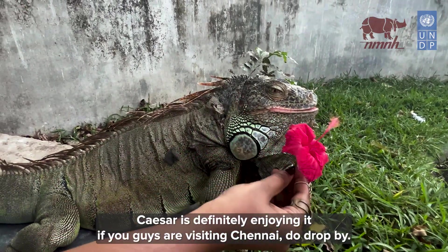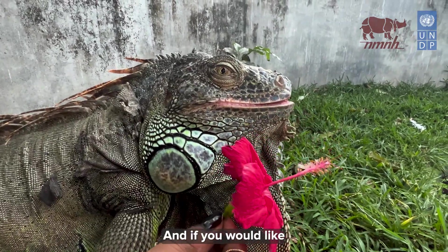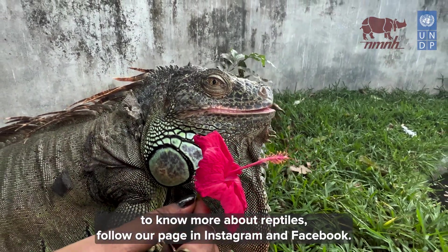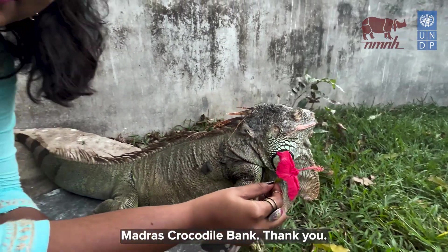Hope you guys enjoyed the virtual tour — Caesar is definitely enjoying it! If you're visiting Chennai, do drop by Madras Croc Bank. If you would like to know more about reptiles, follow our page on Instagram and Facebook: Madras Croc Bank. Thank you!